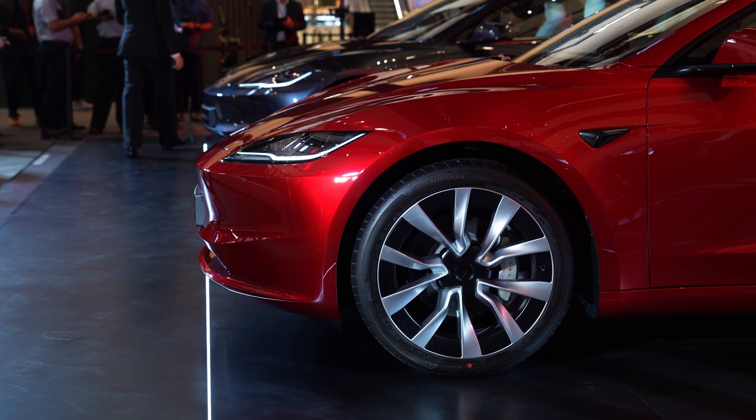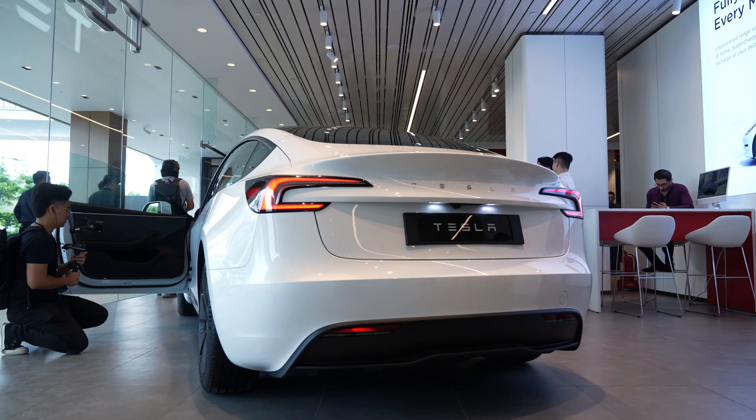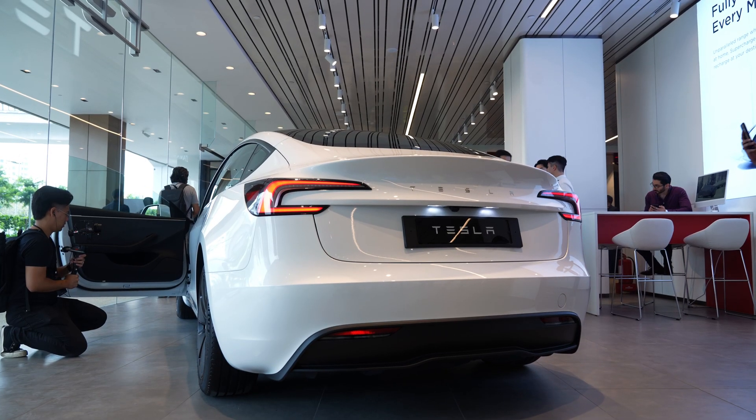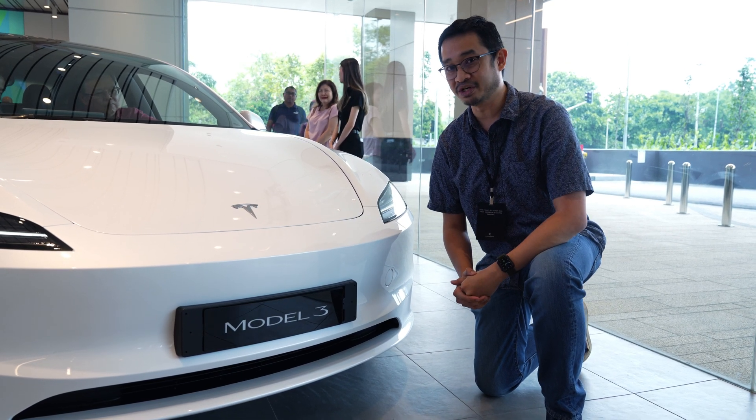That's very close to the Hyundai IONIQ 6, which has a drag coefficient of 0.21. As a result, you're going to get more range from a single charge despite having a similar battery size as the pre-upgraded model.